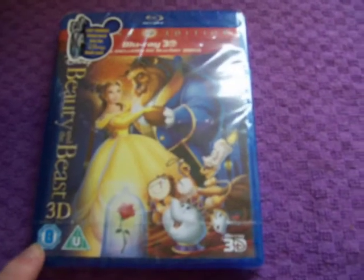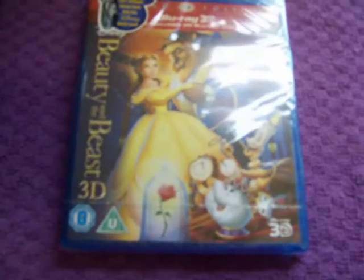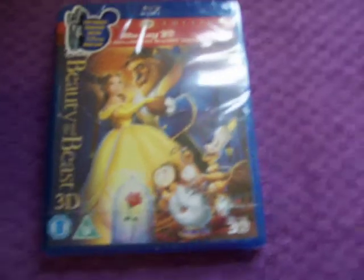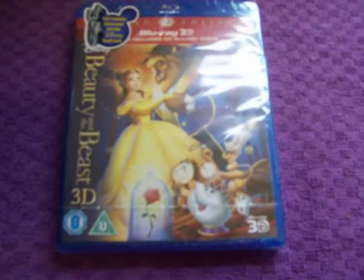Beauty and the Beast — both the regular Blu-ray and the 3D Blu-ray — will be gone. So if you don't have Beauty and the Beast by now, you want to get it soon, otherwise you're going to be looking at 40 to 50 quid prices for this sort of thing. Not that I would sell it for that much, but it's something I'm going to keep for the future.